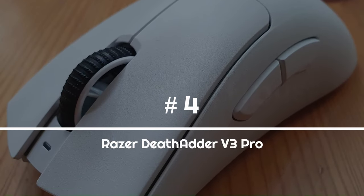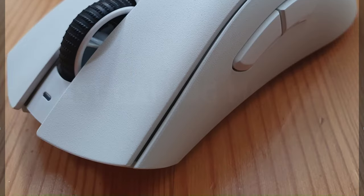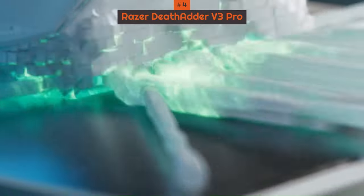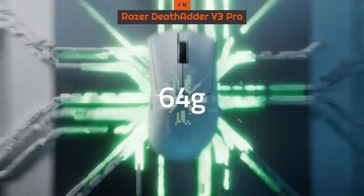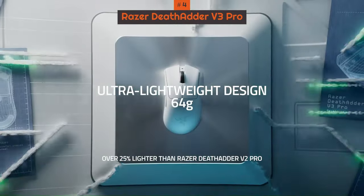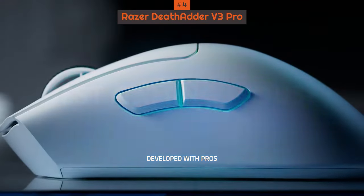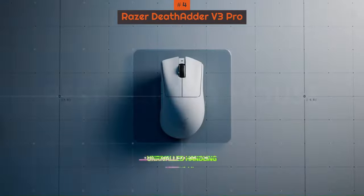Number 4: Razer DeathAdder V3 Pro. Razer has outdone itself with the Razer DeathAdder V3 Pro, an incredibly lightweight gaming mouse that's just as impressive in performance and battery life, with top-notch ergonomics as well, whether you've got a claw grip or a palm one.